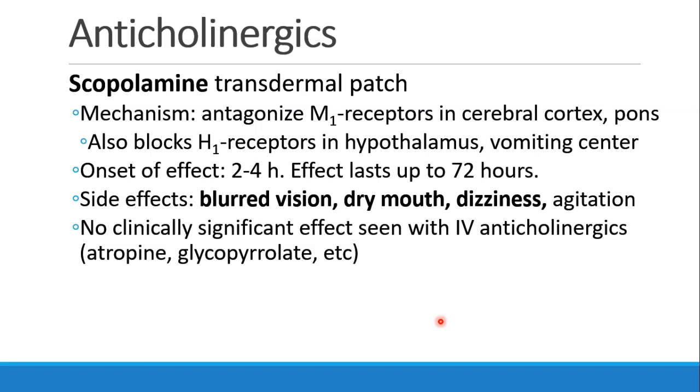Anticholinergics like scopolamine can be effective as a transdermal patch. It antagonizes the M1 receptors in the cerebral cortex and the pons, and also blocks histamine receptors in the hypothalamus and the vomiting center. When used as a patch, the onset of effect takes at least two to four hours, but the effect will last up to 72 hours. Side effects may include blurred vision, dry mouth, dizziness, or agitation. Other anticholinergics like atropine or glycopyrrolate do not seem to have much clinically significant anti-emetic effect.